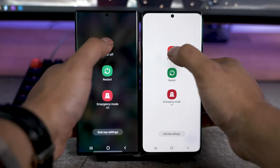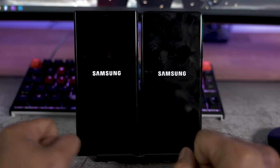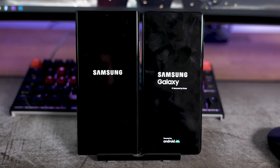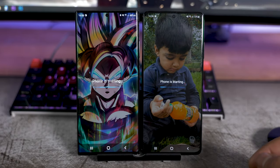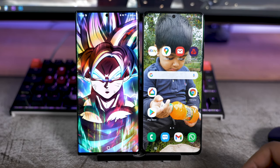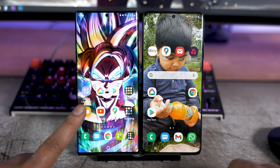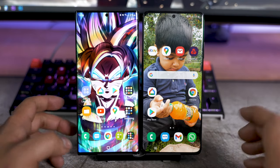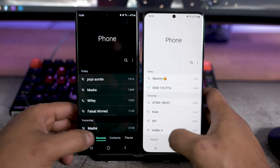With the app tray cleared, I'm going to power off both devices and do a cold boot to see which one turns on first. The Note 20 Ultra seems to come on first, but the S21 Ultra is usable far quicker - one or two seconds makes all the difference. In the real world though, it doesn't really matter - they're basically the same generation.